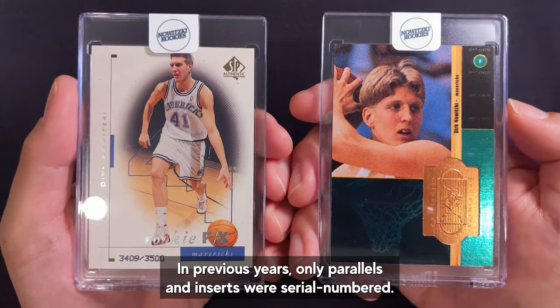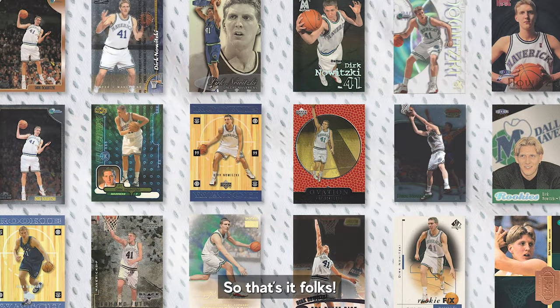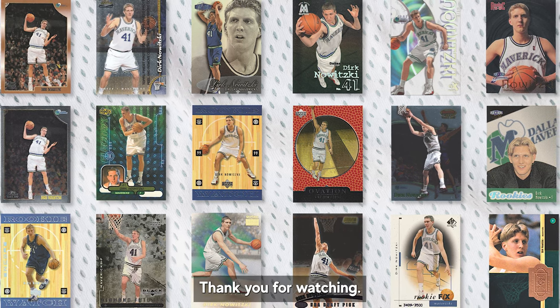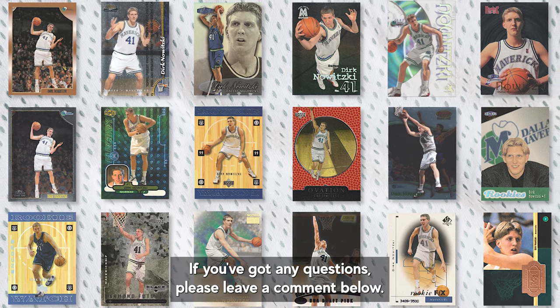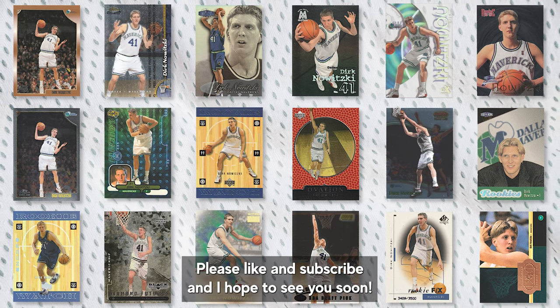It is also important to note that these two cards have some historical significance as they were the very first basketball base cards that were serial numbered — in previous years only parallels and inserts were serial numbered. So that's it folks, a deep dive into the German Wunderkind's 18 true rookie cards. Thank you for watching. I'll be making more videos about his rookie year inserts and parallels. If you've got any questions, please leave a comment below. Please like and subscribe and I hope to see you soon.